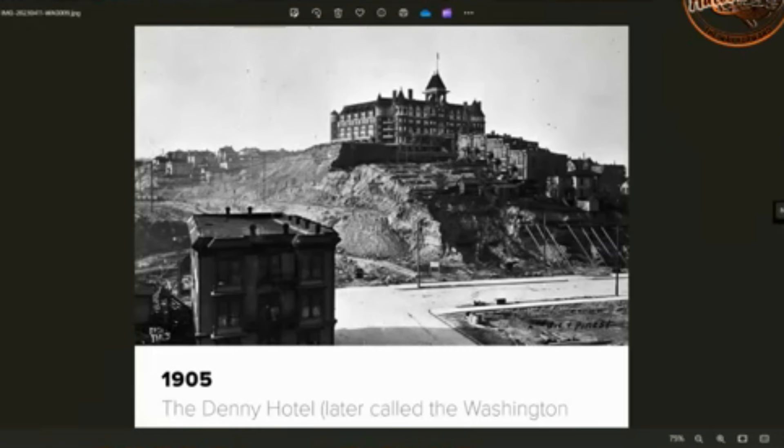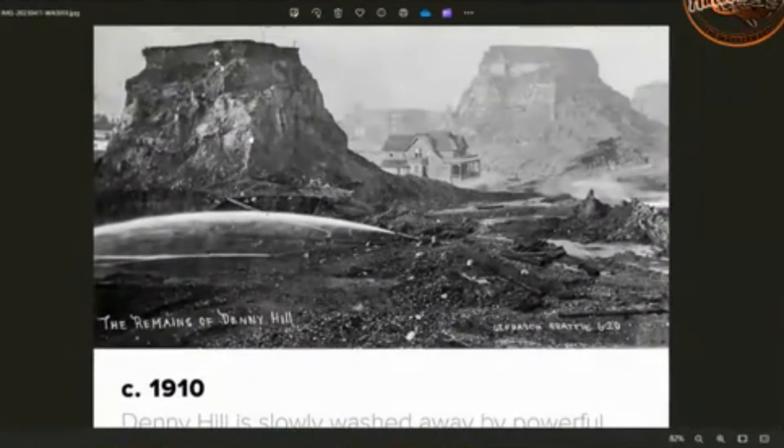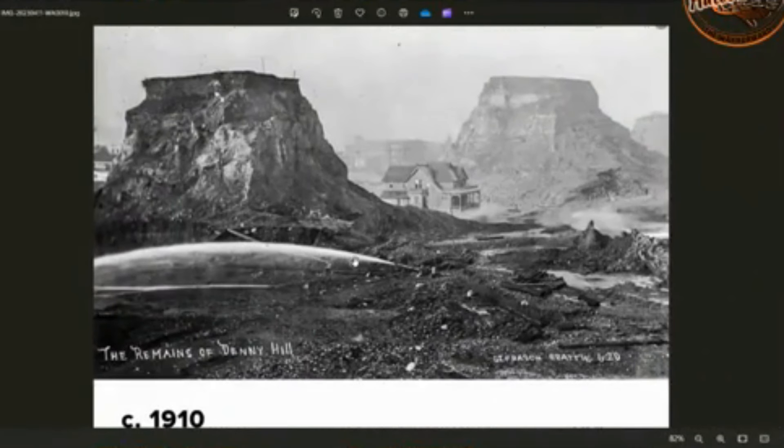Let me know in the comments what you think — what was really going on here? Denny Hill, Seattle, 1910, as they slowly wash it away with powerful water cannons. These are the water cannons I was talking about — they basically just wash this mud away. And is this why we get all those photos that look like streets covered in mud, sort of flowing?